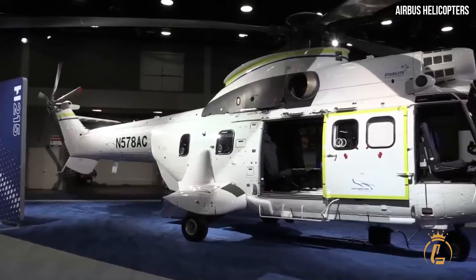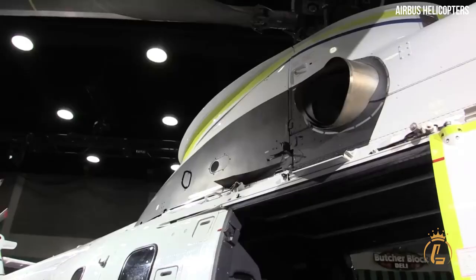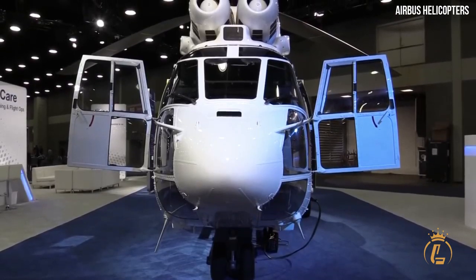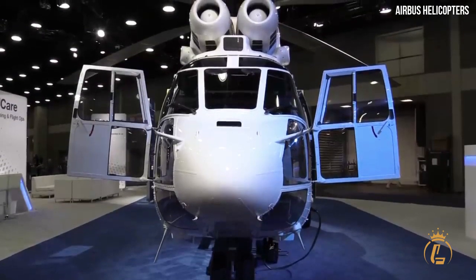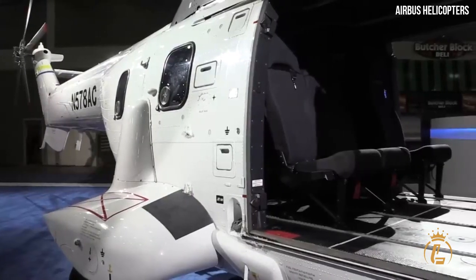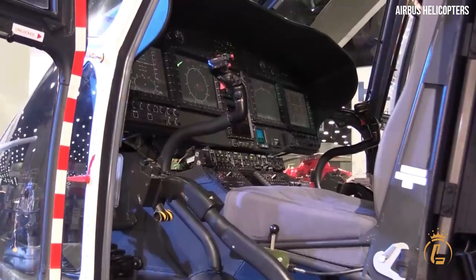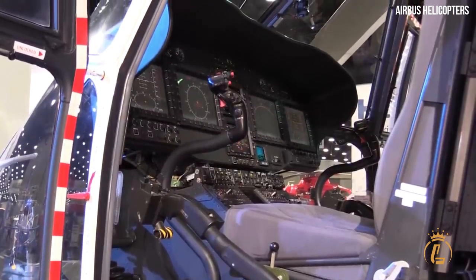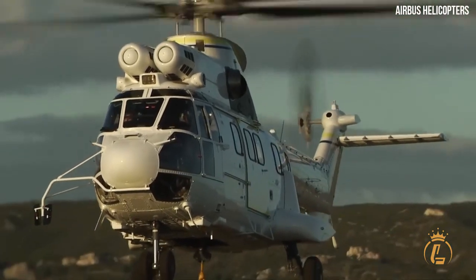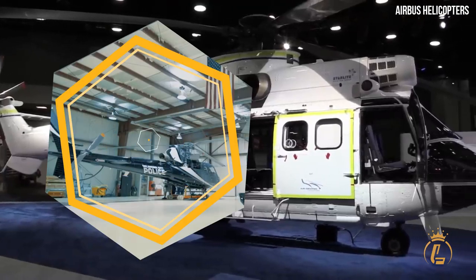Civil helicopters, also known as utility helicopters, have a broad variety of uses, which include battling fires and transporting people, as well as performing humanitarian and peace-keeping missions. The fact that these helicopters can also serve several tasks for the military places a premium on their capacity to be reliable over the long term, to be effective in their operations, and priced competitively.